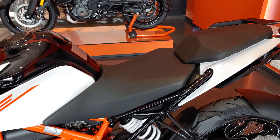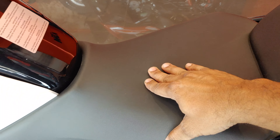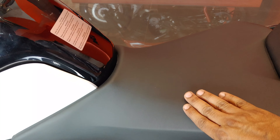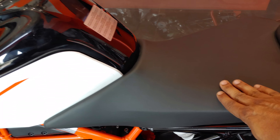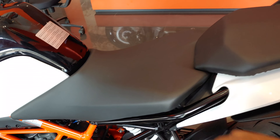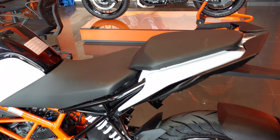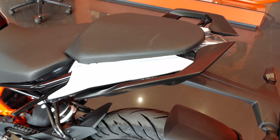These are split seats. The cushion is on the firmer side — higher Dukes have cost cutting here too — it is very stiff. The pillion seat is also a little stiff.